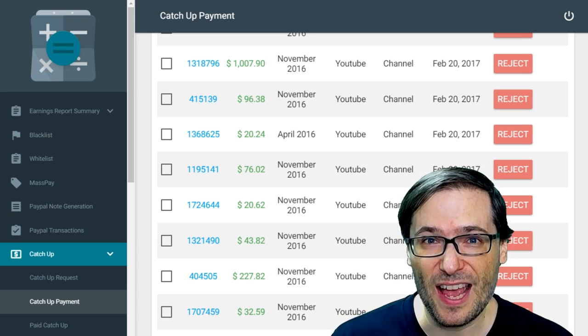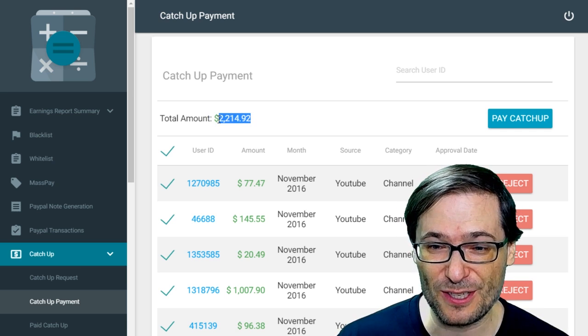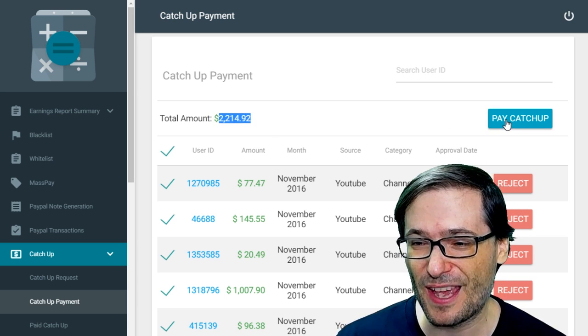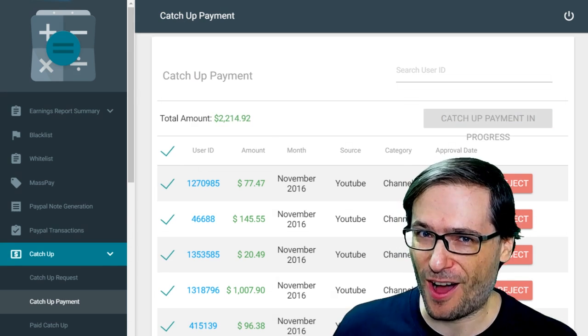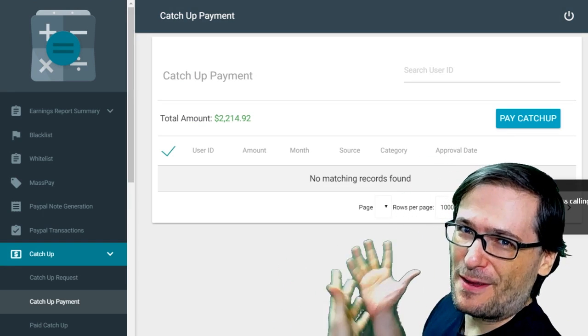Here's how it works. I simply scroll up, select all the people who need catch-ups. Today it's $2,219 worth. I click this, and then all the payments go out. It's that simple. Now everything is paid.